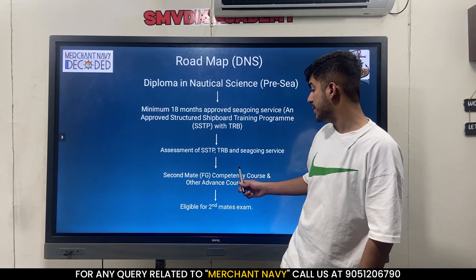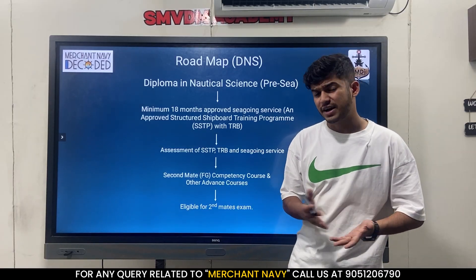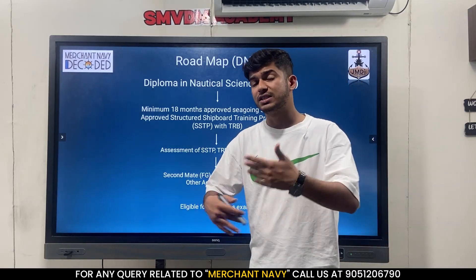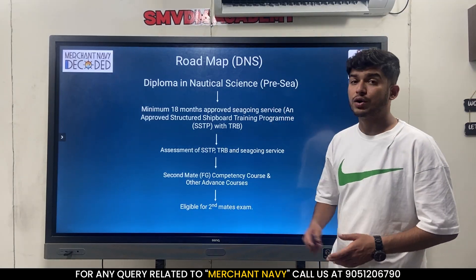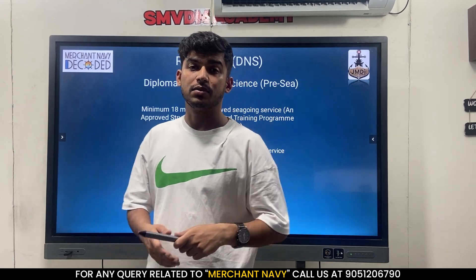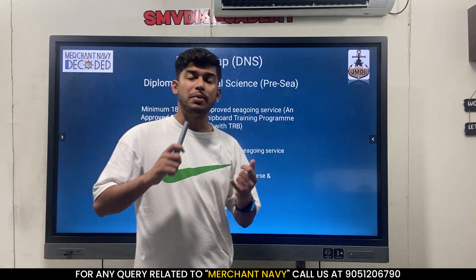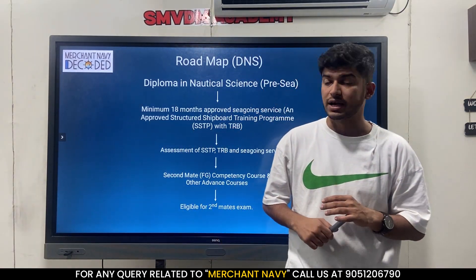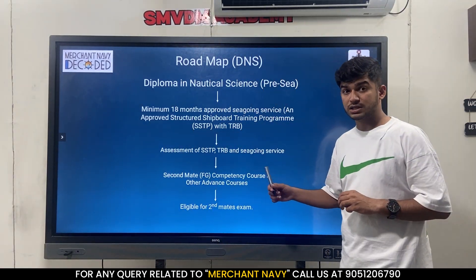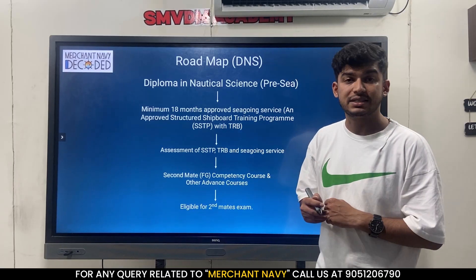Then you do the second mate course, which is a four-month course, plus other courses of 10 days, 5 days, and 12 days like GMDSS and others which we will discuss later. After that you are eligible for second mate's exam. So the roadmap is: complete your pre-sea, complete your sea time with TRB and SSTP, complete all documents like CE going letter, complete your 7 courses, and then you can finally apply for second mate's exam.